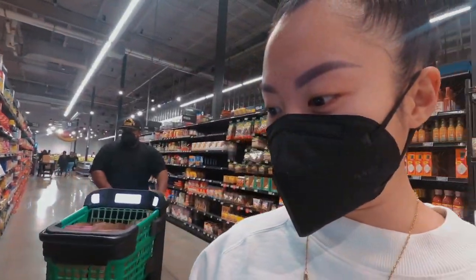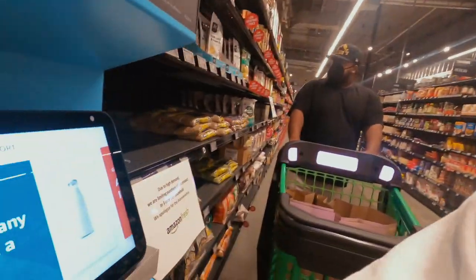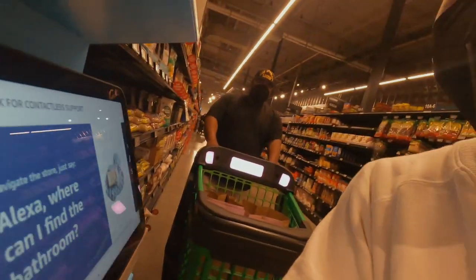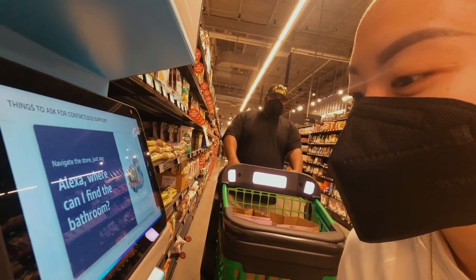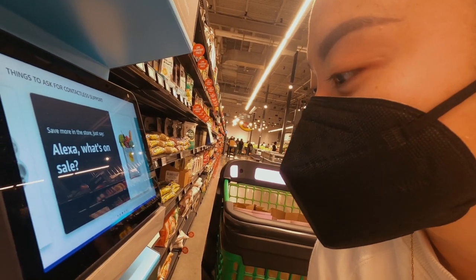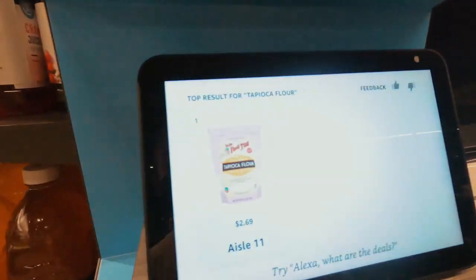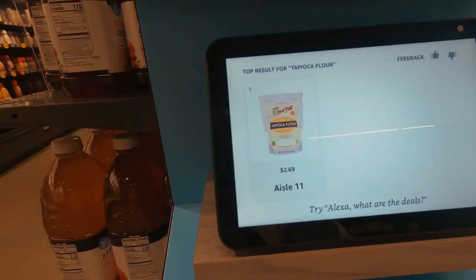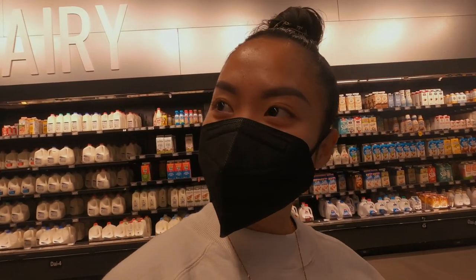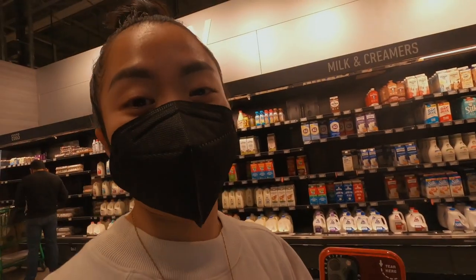Okay, so here's an Alexa station. I'm gonna ask her if they have tapioca flour. Hey Alexa — she's saying hi. Where can I find tapioca flour? She says: find tapioca flour at Aisle 11. Wow! Why was I assuming that they didn't carry tapioca flour? All right guys, let's go to Aisle 11 — I actually do need tapioca flour.